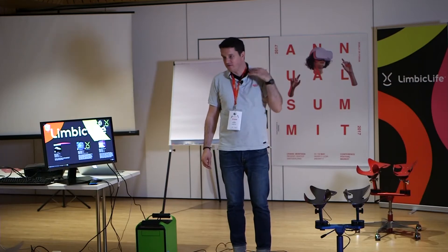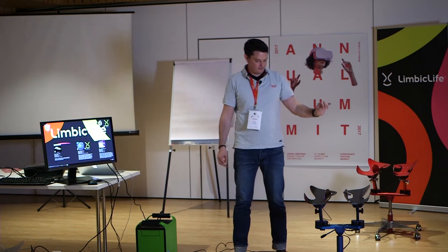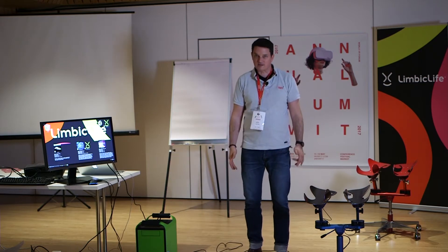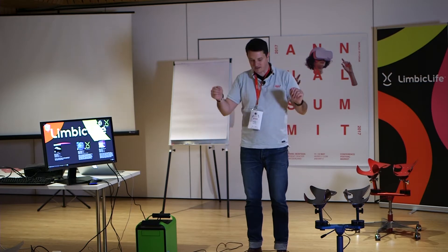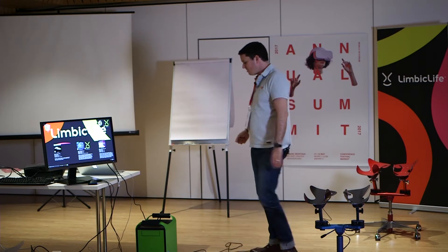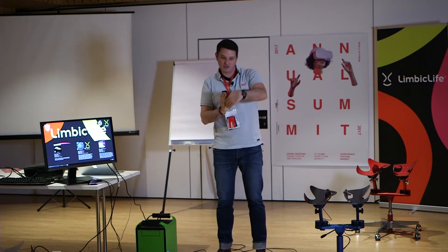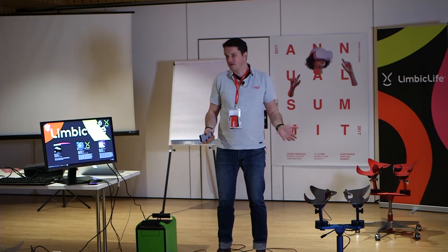Starting from how the human nervous system works — how the brain and body work — we developed a system that allows us to move very freely in a chair, very safely. We put sensors on it, and now we can use that to fly through VR, with our hands free. With a new technology like VR, at the beginning people use what they have: a joystick, a pointer. But these technologies are from the past and may not be ideal for the new technology.